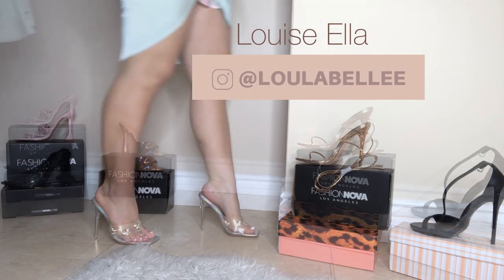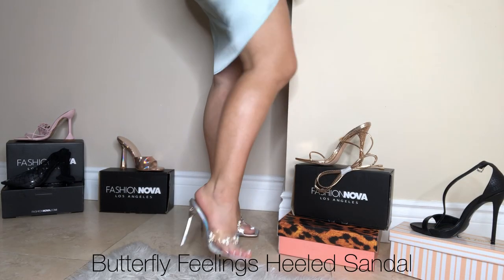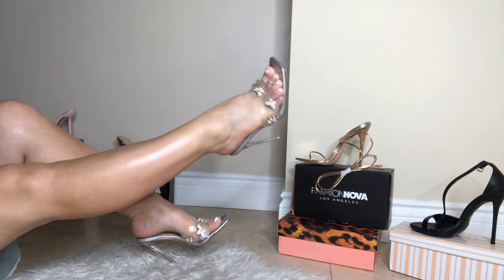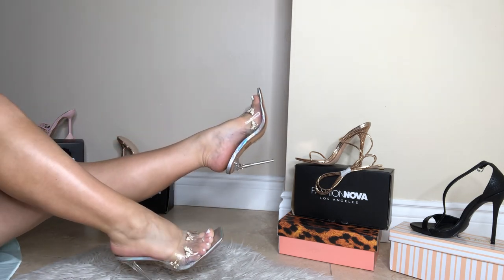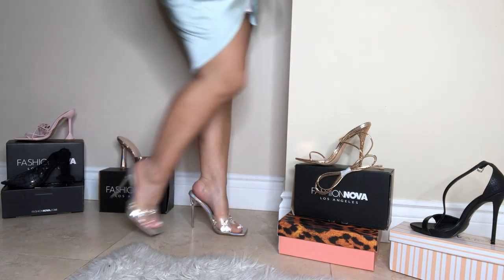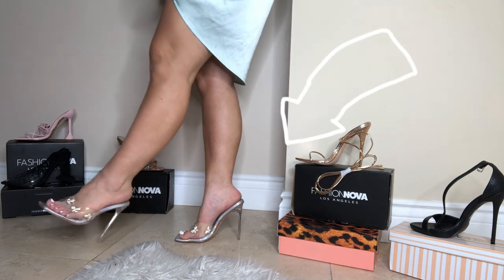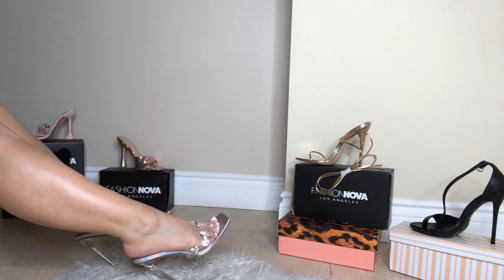Hey guys, welcome back to my channel. Let's jump straight into this haul. These are some of my new heels and sandals that I will be showing you today. These first pairs are so adorable — I had to have them because they have butterflies on them, and I am currently obsessed with butterflies. They're also featuring a clear Cinderella heel and a square toe. I will be linking everything down below, and I will also be writing the names for each style in this video.